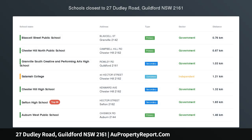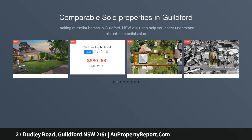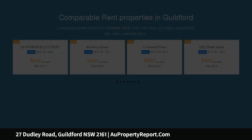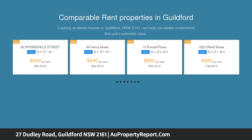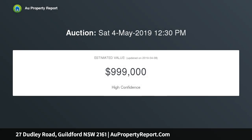Block size 1486 SQM, 35.97 meters frontage. Under instruction to be sold by the Executor, for the first time offered in 68 years, is this rare opportunity to purchase a large, part original double brick home with an incredible 35.97 meters frontage on a 1486 SQM block approximately.